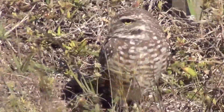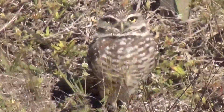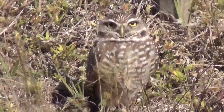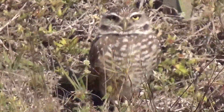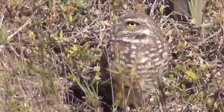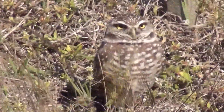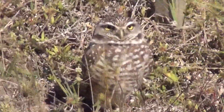The female lays 2 to 12 white eggs in the burrow nest. The hatchlings are helpless, eyes closed and covered with gray down. The burrowing owl catches its food with its feet while walking, hopping, or running on the ground, and sometimes catches its prey by flying from its perch.